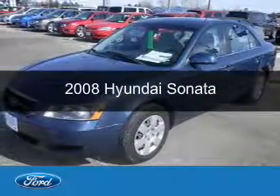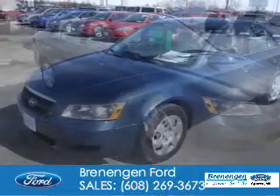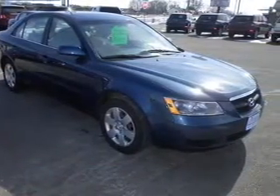This is a used 2008 Hyundai Sonata. It's powered by front-wheel drive, a 2.4-liter four-cylinder engine, and a four-speed automatic transmission.